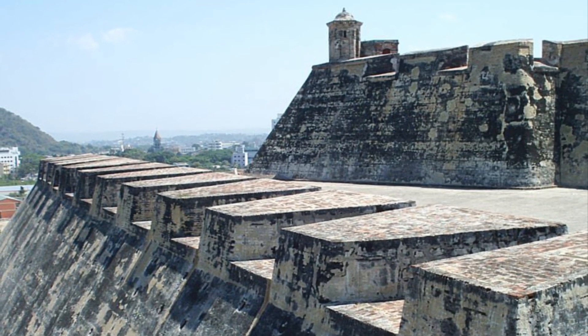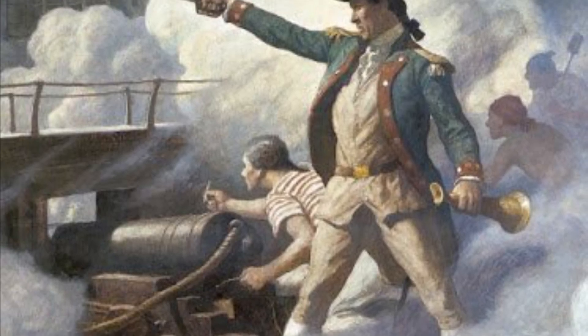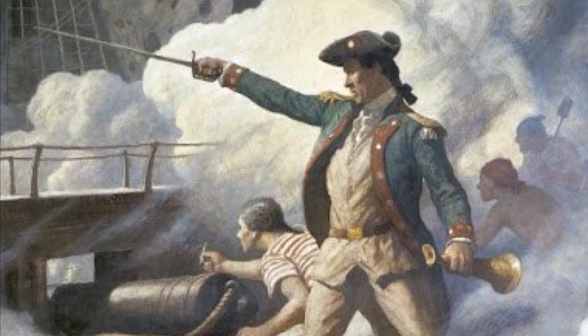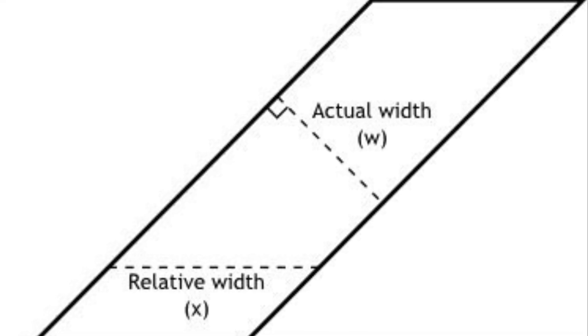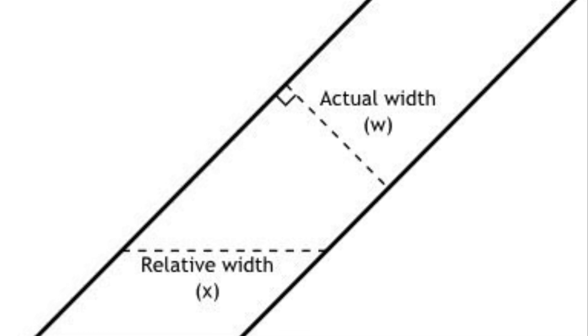The defensive walls of the fortress are several metres thick and built at an angle to resist heavy cannon barrages by deflecting more energy than a vertical wall. Slope walls may provide thicker protection per unit of protective material used depending on construction.